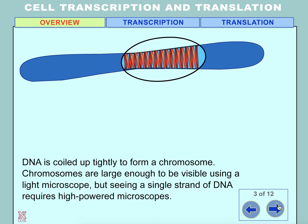DNA is coiled up tightly to form a chromosome. Chromosomes are large enough to be visible using a light microscope, but seeing a single strand of DNA requires high-powered microscopes.